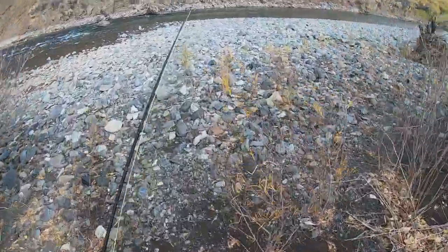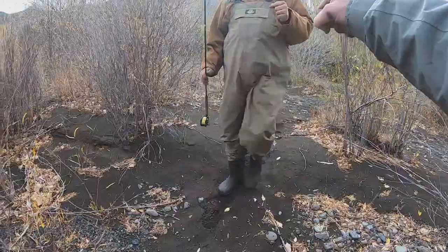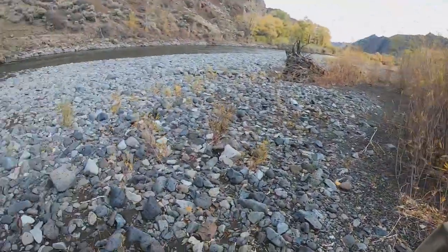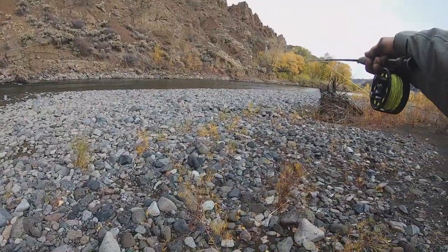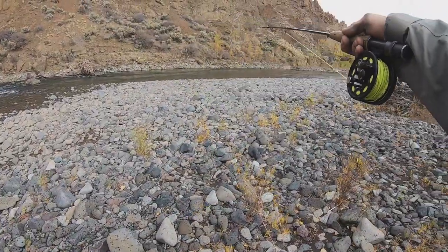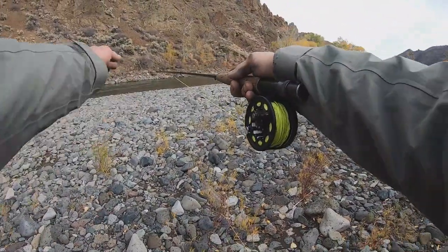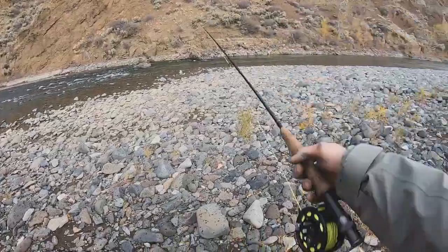Dudes, look at this hole — this hole looks so good! We'll fish this whole stretch and work it really well. We can even hop on the other side because that side's deeper. We're going to be able to fish that deep side pretty well, especially that back corner right back there.